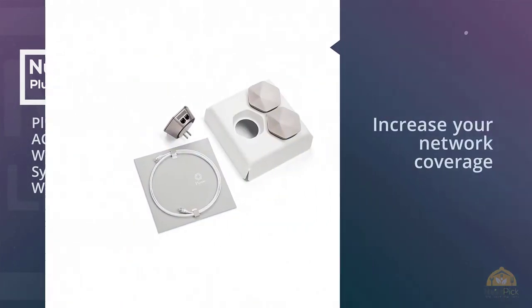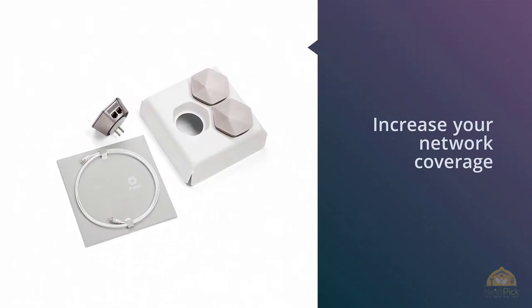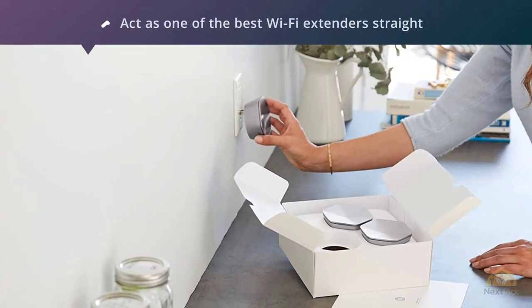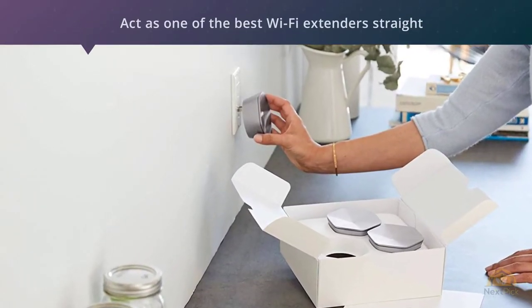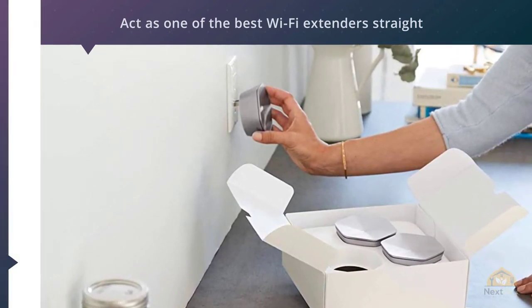Number two: the Plume SuperPod AC3000 Tri-Band Whole Home Wi-Fi System with Adaptive Wi-Fi. If you need to increase your network coverage and cut network-based cyber security threats, the Plume Super Pods will get the job done, though they don't come cheap. The Plume Super Pods act as one of the best Wi-Fi extenders straight out of the box.